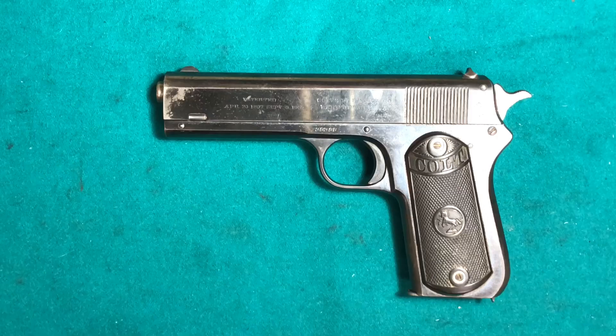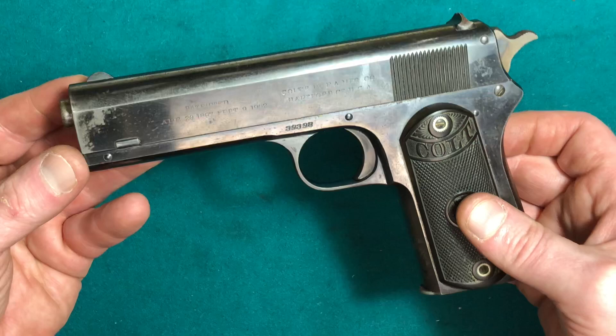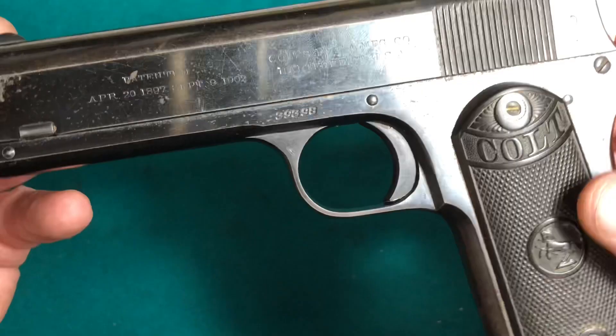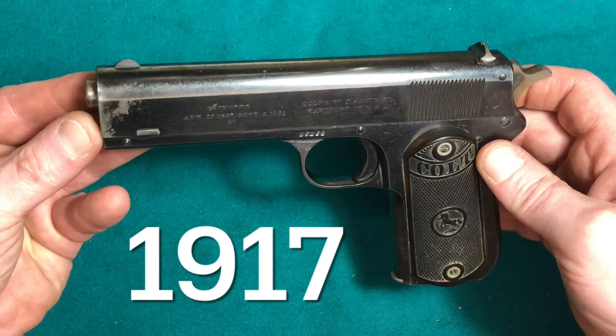We're going to take a look at this old Colt 1903 pocket pistol. Serial number 3998 puts the manufacturing of this pistol in the year 1917, which was well into the production of the 1911 handgun.